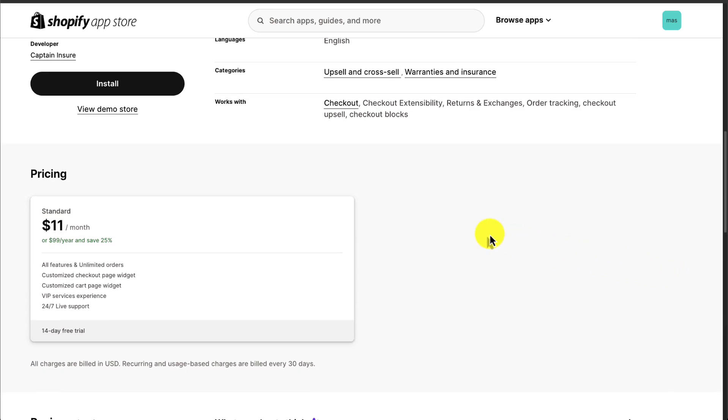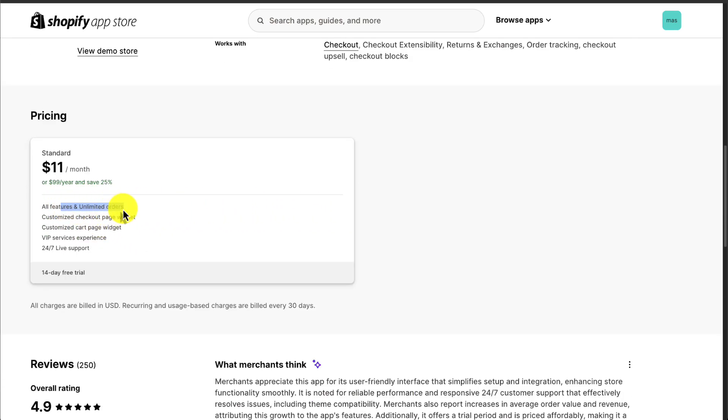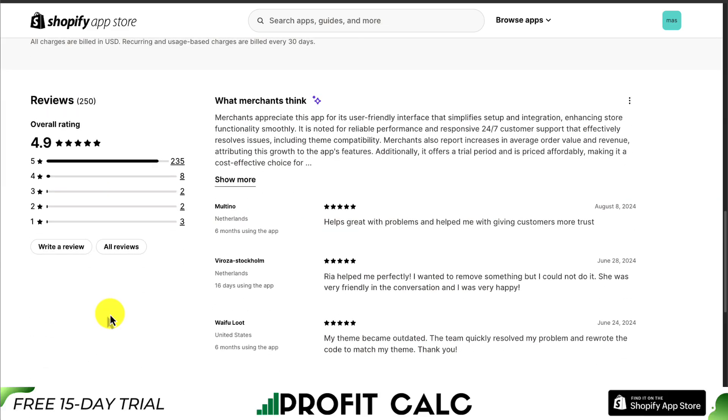In terms of pricing, it has a flat rate pricing plan at $11 a month, where you're going to get all the features and unlimited orders. In terms of reviews, it has an excellent 4.9-star rating with 200-plus 5-star reviews.